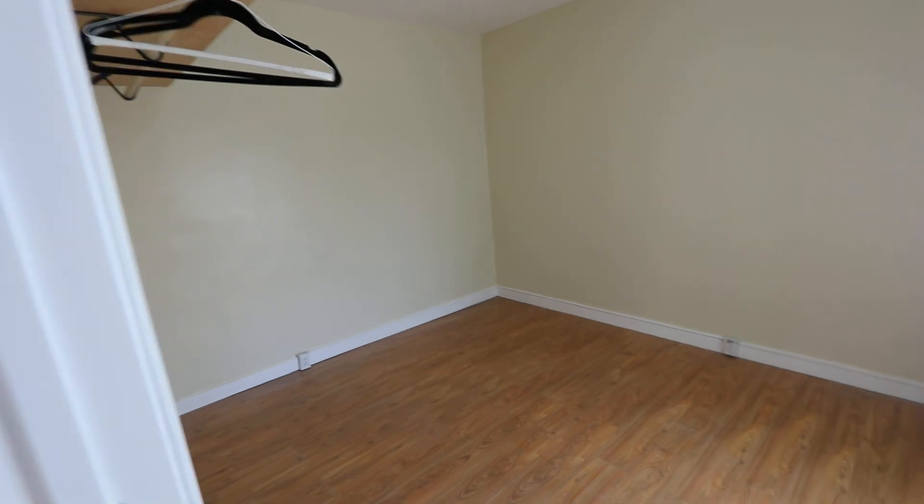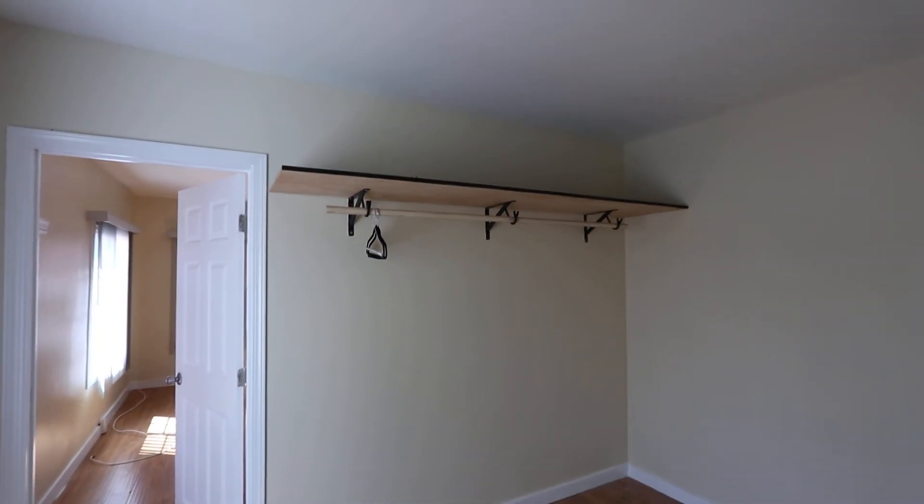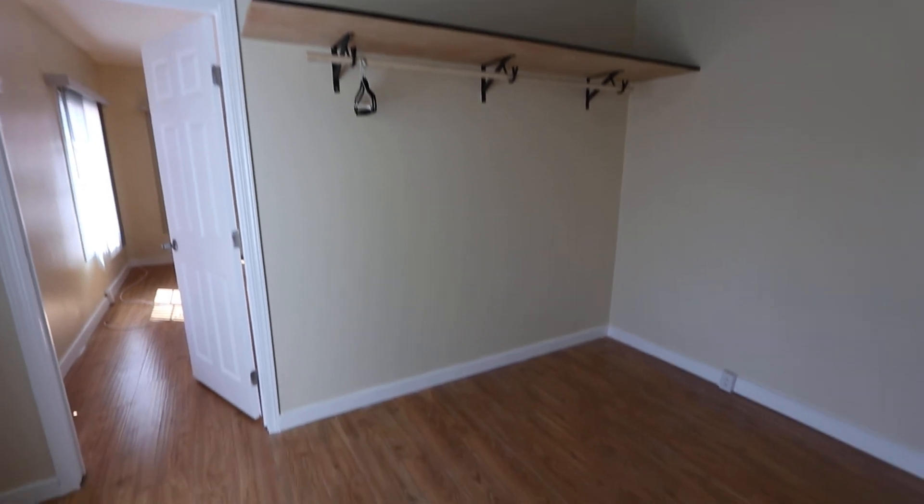Here is the bedroom. Unfortunately there is no closet, however there is a little place to hang clothes included with the unit.